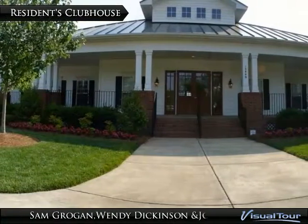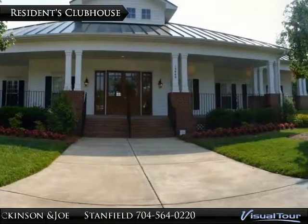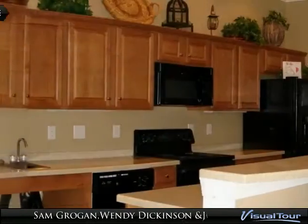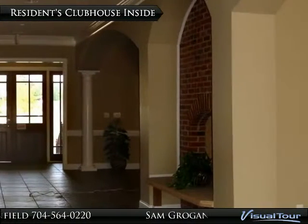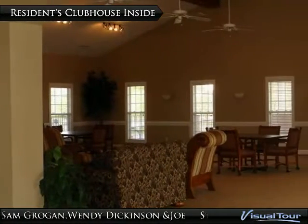The Providence Point Clubhouse is a happening place with events planned by the Social Committee and is available for rent for Providence Point residents. Once you become a resident in this beautiful community, inquire about reserving the clubhouse for private parties or business functions. It features a full kitchen and large open meeting area.